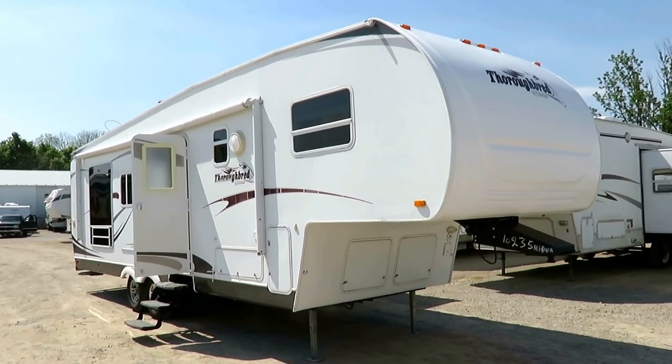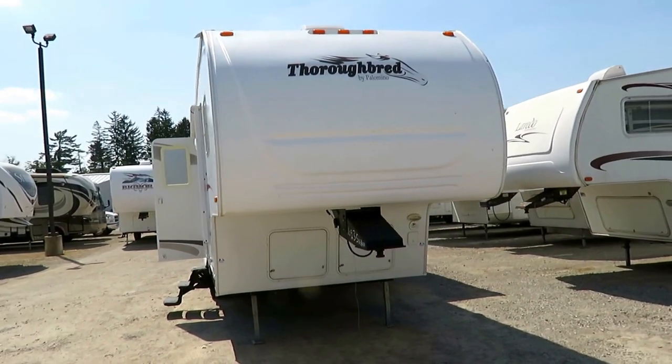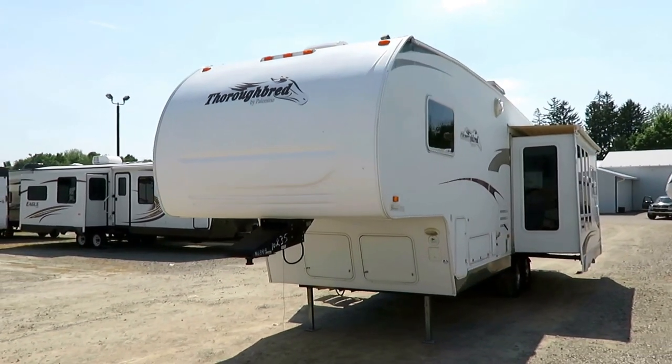28 to 30 foot Palomino Thoroughbred. This is a rear living/rear entertainment fifth wheel here at Haylitt RV of Coldwater, Michigan. Just came in on trade. Folks were just downsizing a bit and they swapped from this to a Passport Elite Series 23 foot lightweight travel trailer.